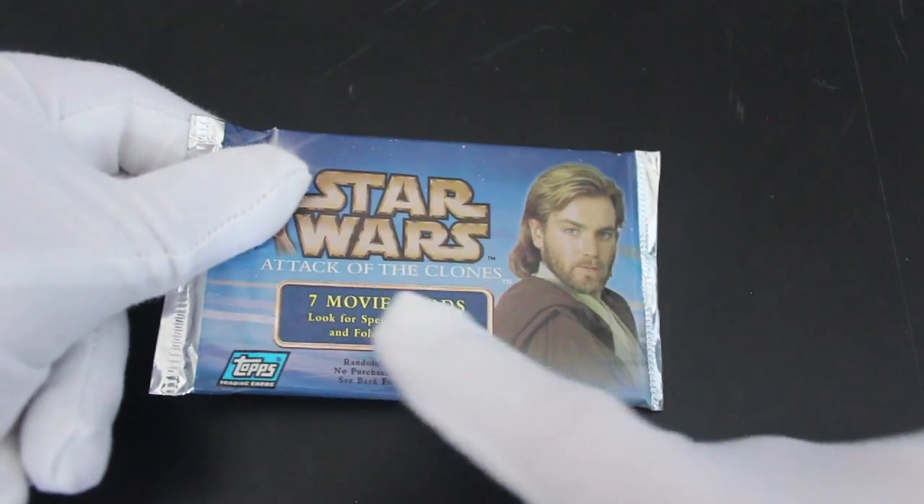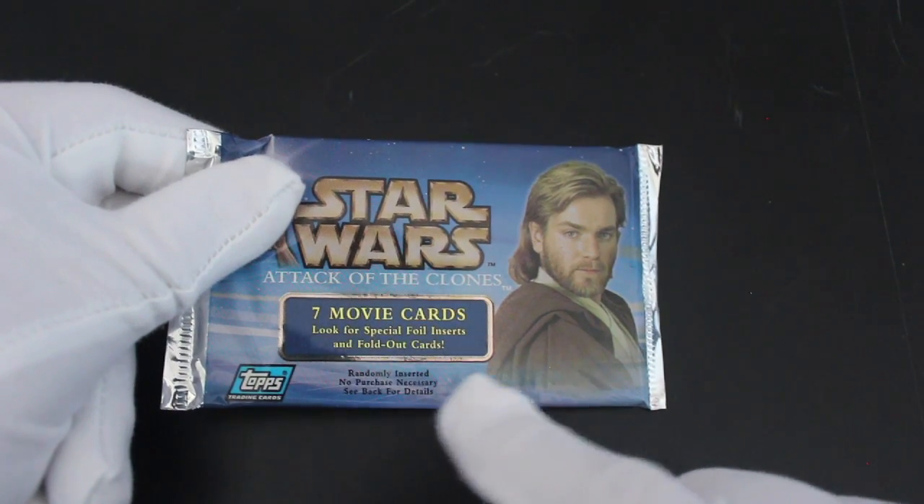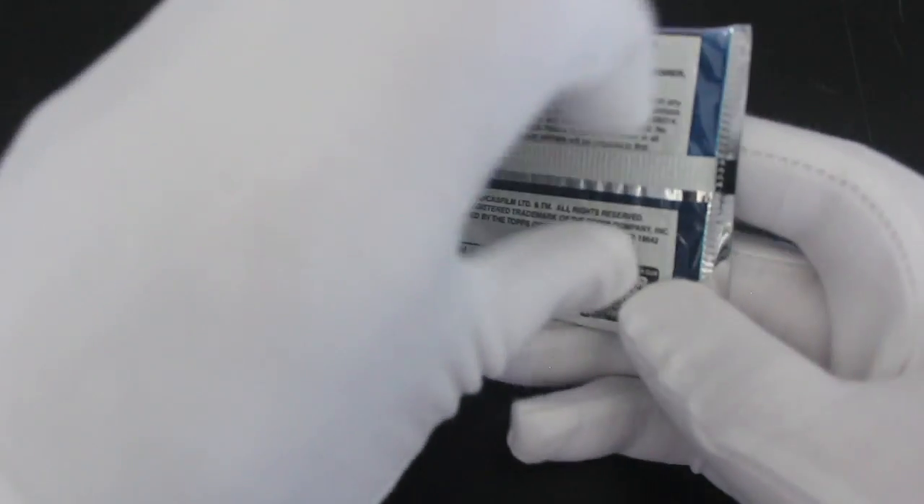Hello, it's me Trading Card Tony for another pack. Here we've got Star Wars Attack of the Clones — 7 movie cards. Look for special foil inserts and fold-out cards randomly inserted. We've got Obi-Wan Kenobi there looking a bit stern.